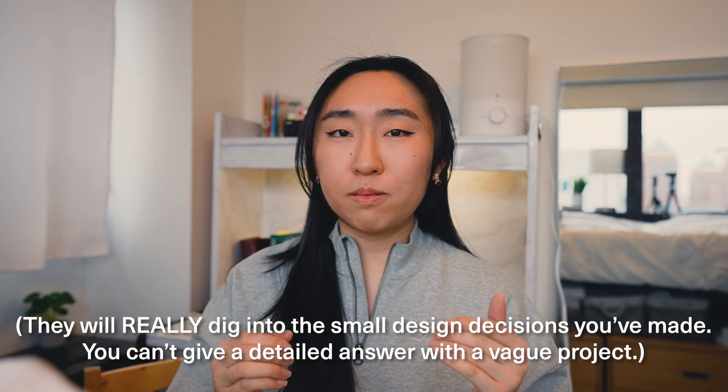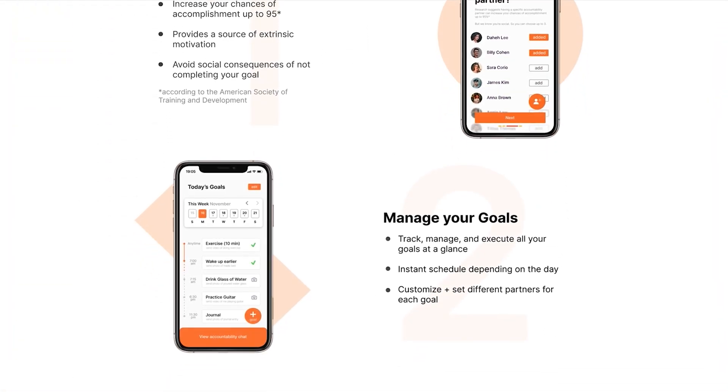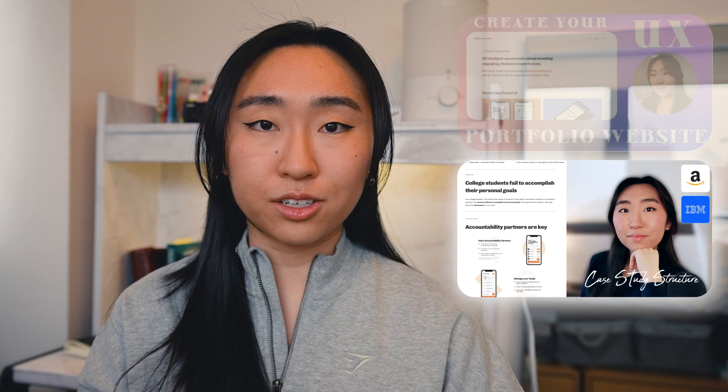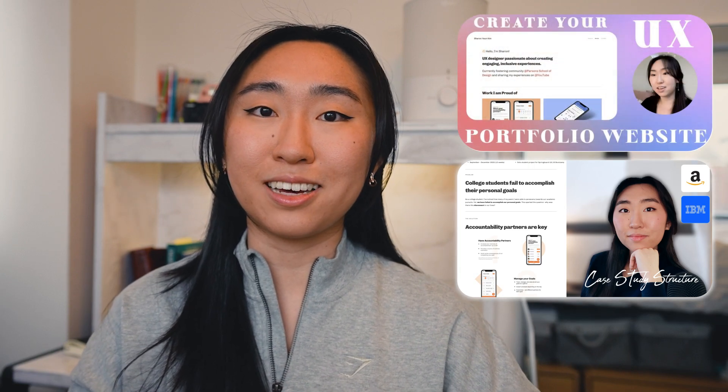I also recommend making your actual case study website page as concise as possible. Have really beautiful visuals, try not to make it too text-heavy — maybe three sentences per section summarizing research and interviews. That way you have a condensed, skimmable case study for the recruiter, and then you have the opportunity to really explain your whole thought process during the interview. I also put up two tutorials on how to create your UX portfolio website on Squarespace, as well as how to write and structure your UX case study, linked above for your reference.